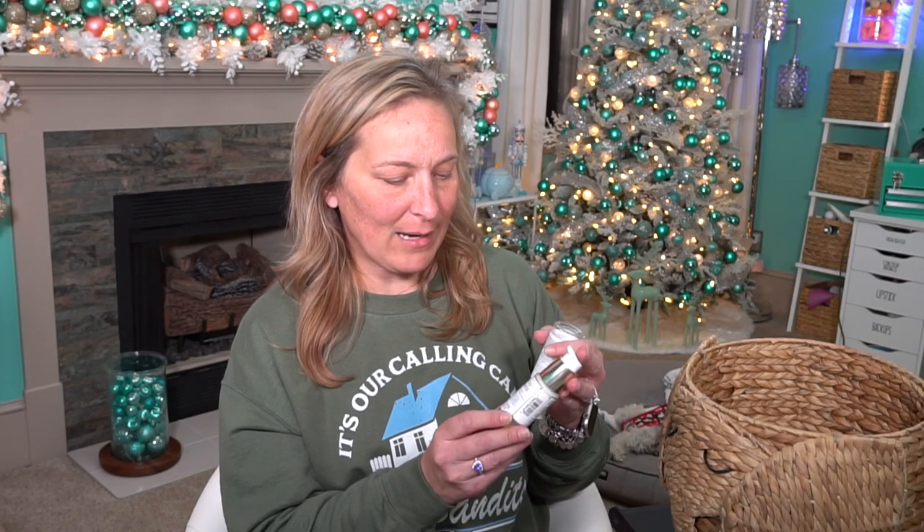We've got some skincare here. We have the Sunday Riley Good Genes All-in-One Lactic Acid. I love this product. If you're looking for an acid for your skin this is a really nice one because I feel like it doesn't irritate my skin too badly. It is a bit expensive but if you can find sales then I would purchase it at that point.